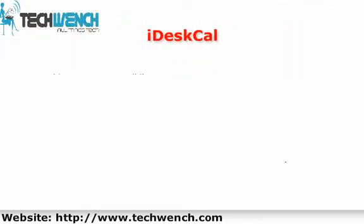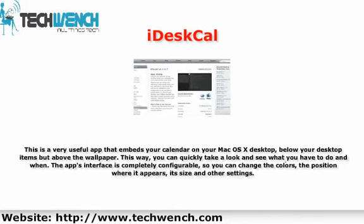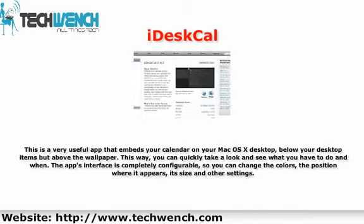1. It's Cool. This is a very useful app that embeds your calendar on your Mac OS X desktop, below your desktop items but above the wallpaper. This way, you can quickly take a look and see what you have to do and when. The app's interface is completely configurable, so you can change the colors, the position where it appears, its size, and other settings.